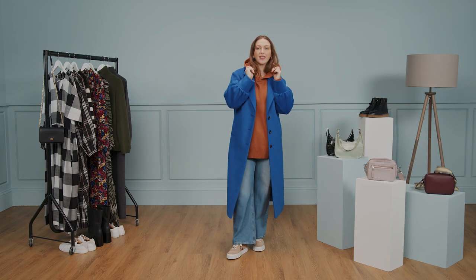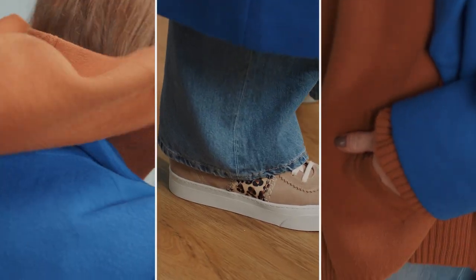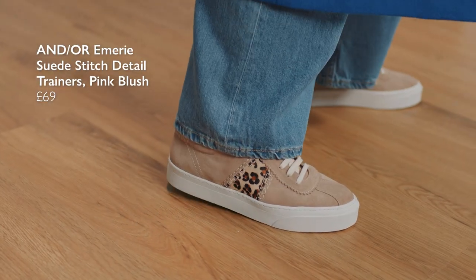This one's my supermarket sweep outfit. It looks like I've made an effort, mainly thanks to my great coat, but actually I'm wearing a really comfy oversized hoodie under here. This one's from Kin. I love the colour combination and the hood when you pull it out over the coat — super cosy, great with a pair of blue jeans and some Andor trainers.